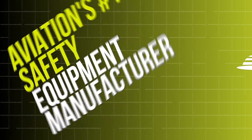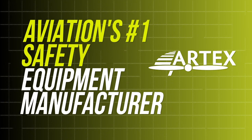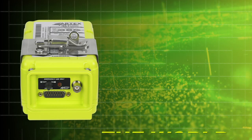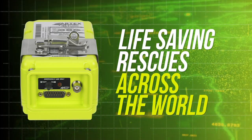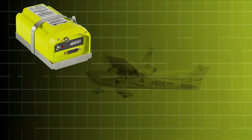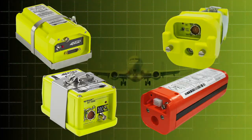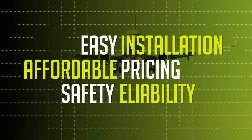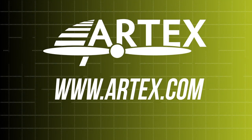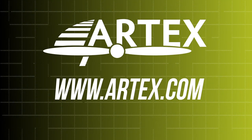Aviation's number one safety equipment manufacturer. New ELTs and safety products that activate life-saving rescues across the world. ELTs and safety products for every type of aircraft — general aviation, business jet, rotorcraft, commercial aircraft. Easy installation, affordable pricing, safety, and reliability. Visit www.artex.com to view our selection of ELTs and safety products today.